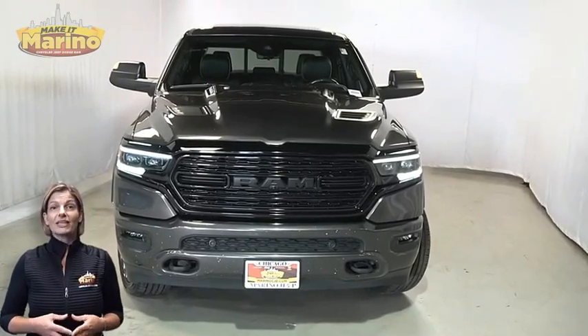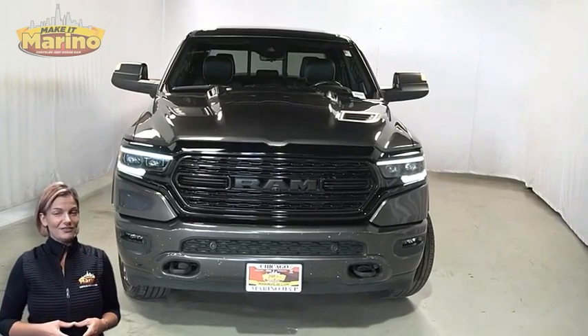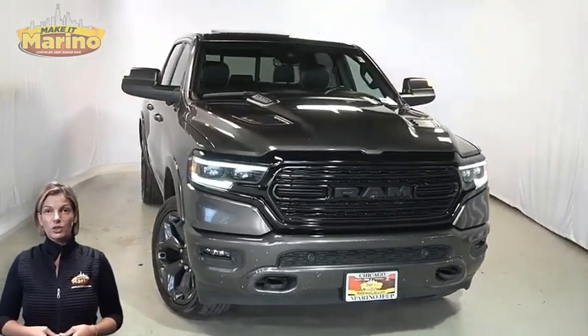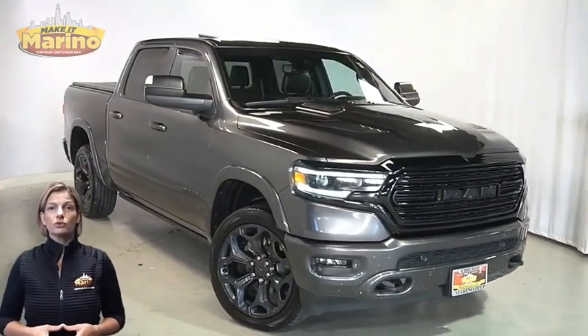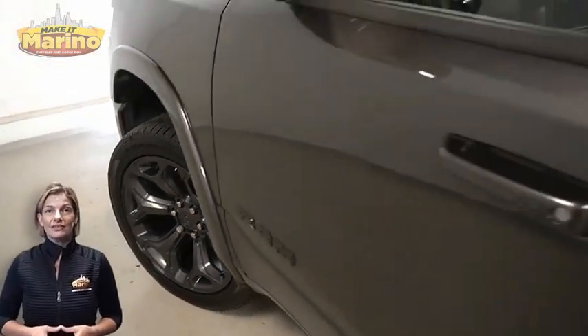Power, performance, capability, and capacity allow you to take on new challenges and adventures. Take a look at this certified pre-owned 2021 Ram 1500 Limited Crew Cab in Granite Crystal metallic with black headlamp bezels.